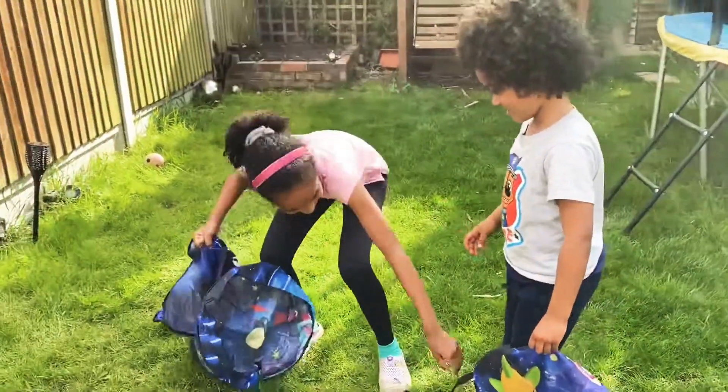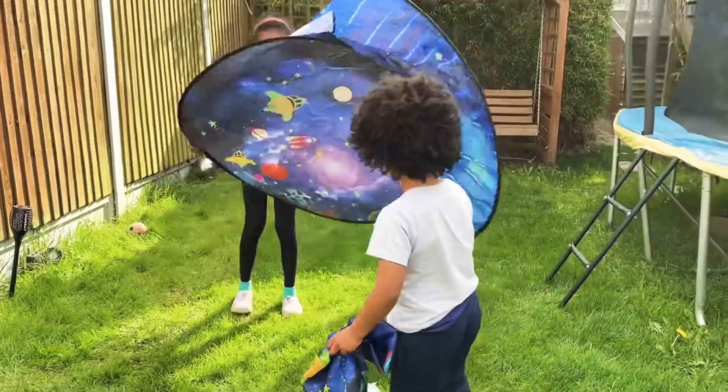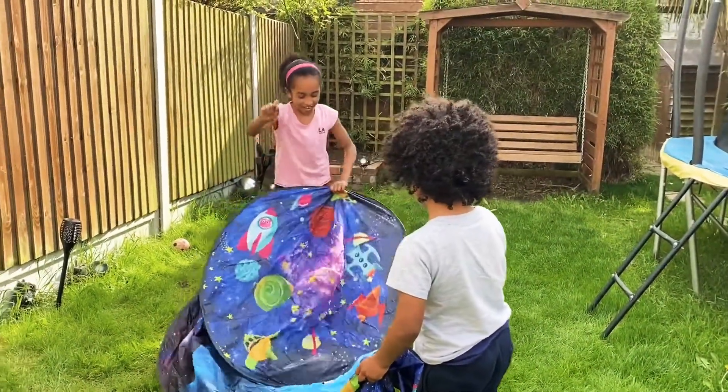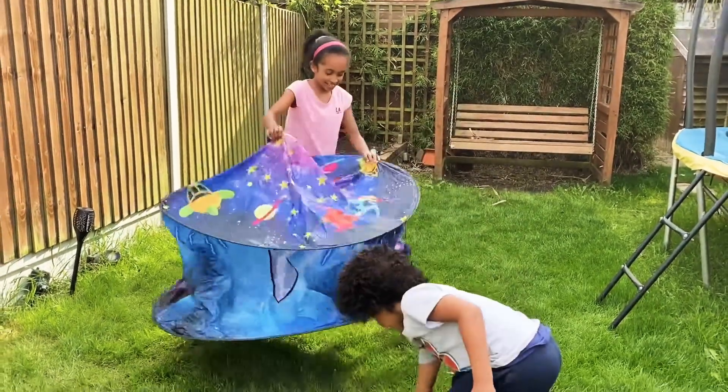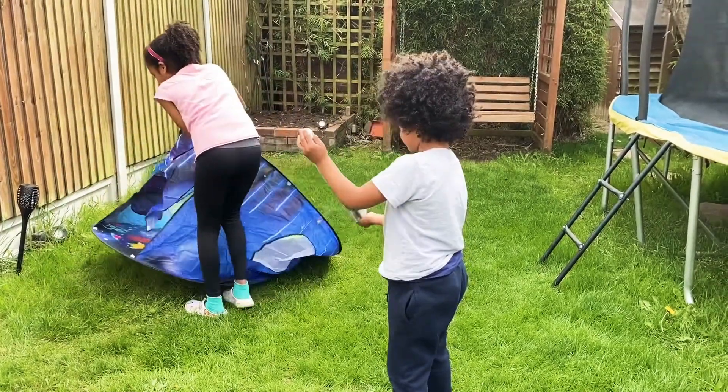The tent — look at that. Whoa, that's humongous! This looks so cool.